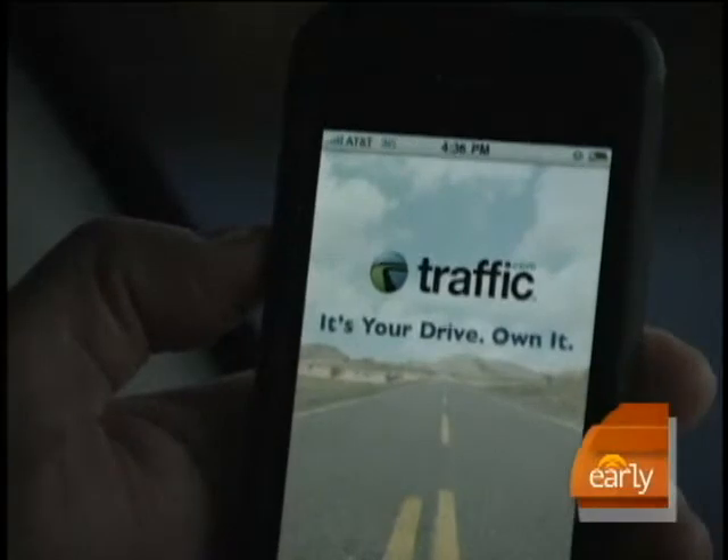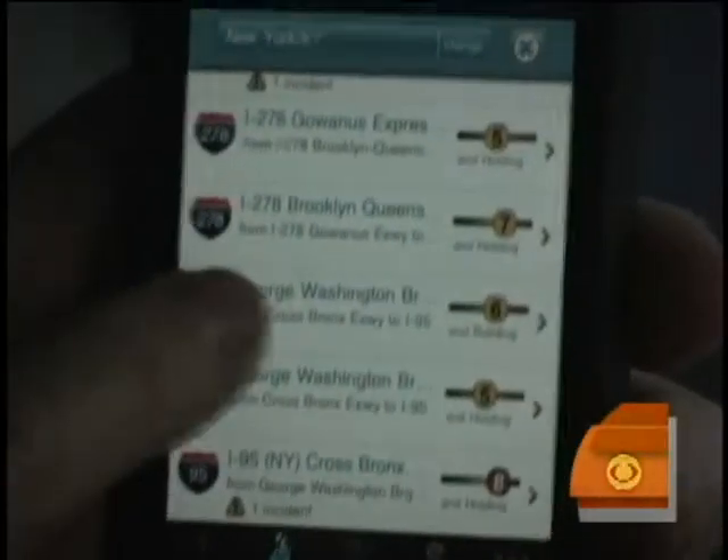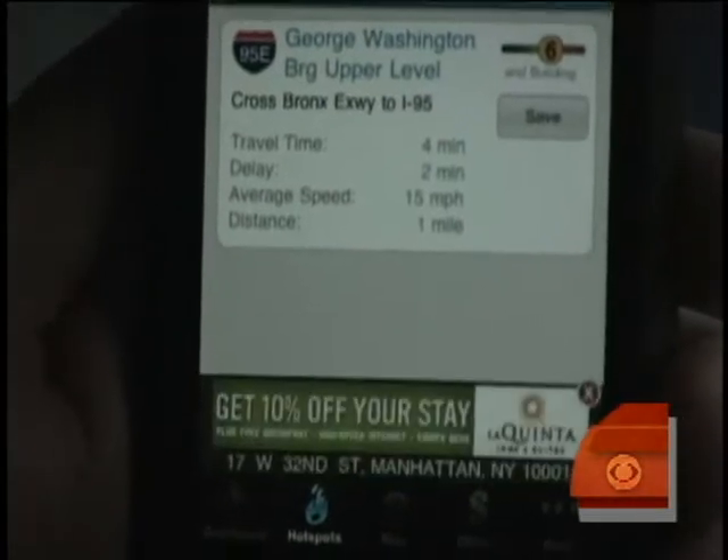There are so many different ways you can go with your smartphone or your computer to help your travel experience. Take this app from traffic.com, which ranks the best roadways based on real-time volume and construction and tells you an estimated delay time.